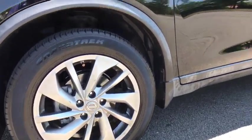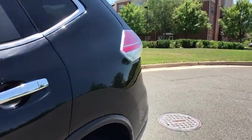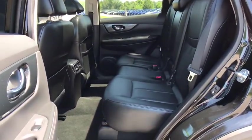Bluetooth, adjustable steering wheel, power steering, aluminum wheels, four-wheel disc brakes, keyless start, cruise control, rear defrost, AM-FM stereo radio.